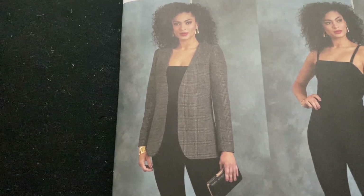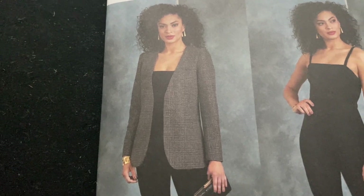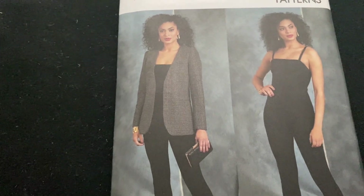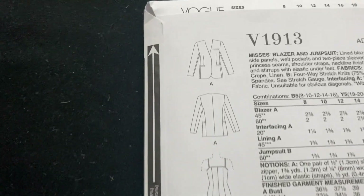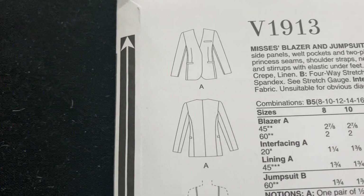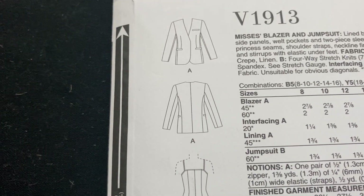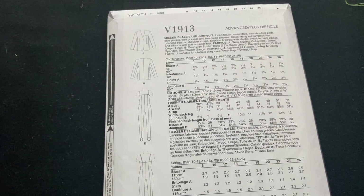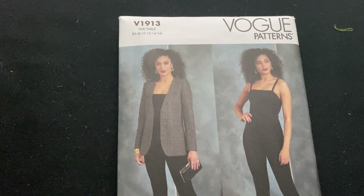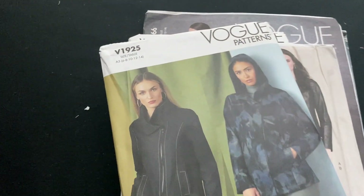This one is a blazer but it doesn't have lapels or a collar. I couldn't decide whether I really like it or I really don't like it, but I bought it. The rest of it looks really nice and simple and I quite like it. There's another one I was choosing between the two - I think I ended up getting both of them - but I think I prefer this one. It's just got nicer, cleaner lines.